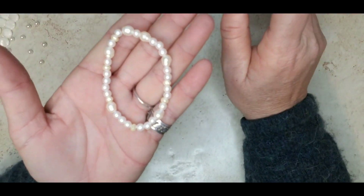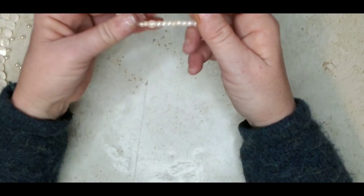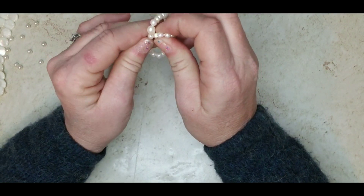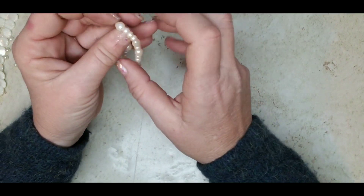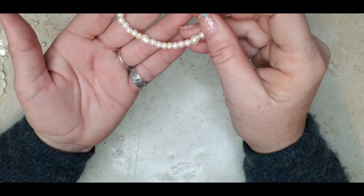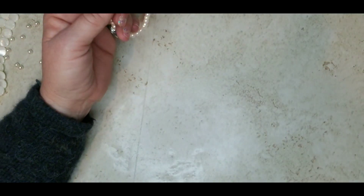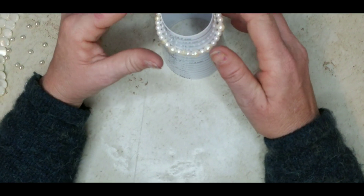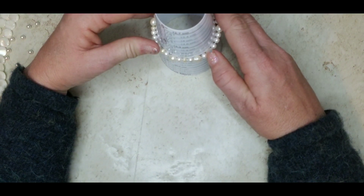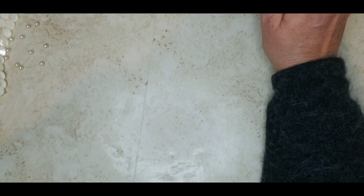This is a really cute dainty bracelet with pearls — I believe they are real, though they're not gritty. The stretch is good. Without stretch it's about six inches; you could go seven and still look good. Two dollars for that one.